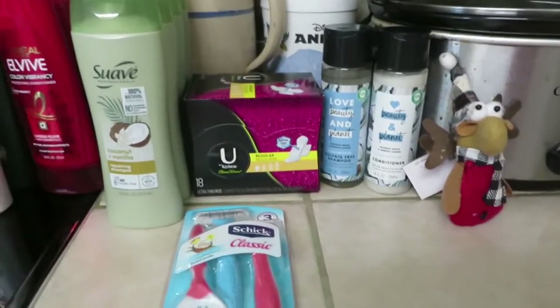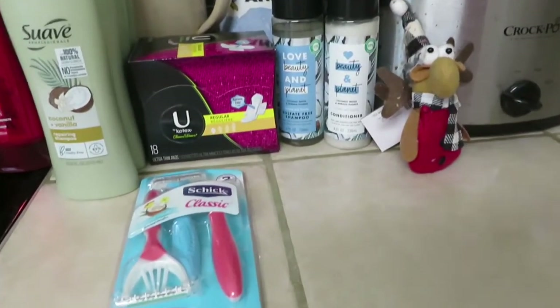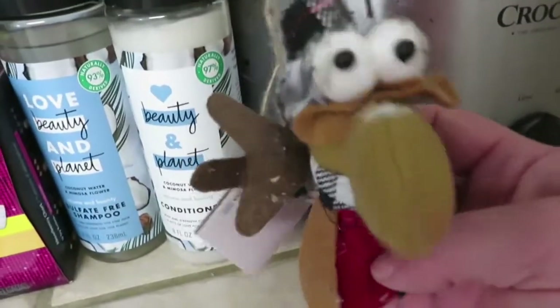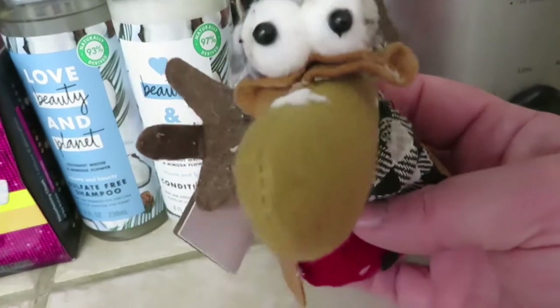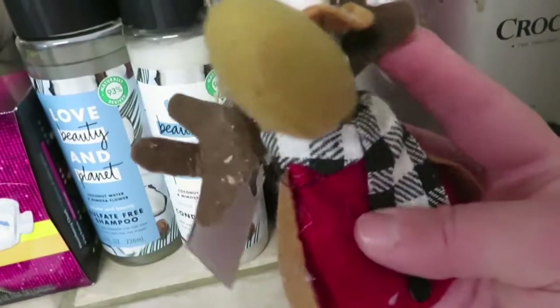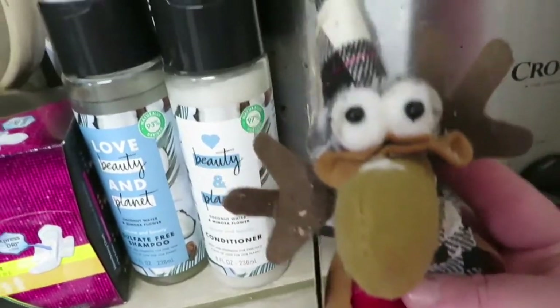This little section right here is one store, and this was my one little Christmas item that I found. He was a nickel — isn't he cute? So he was a nickel.